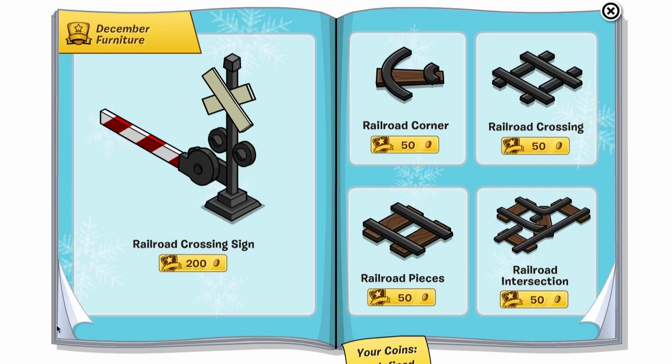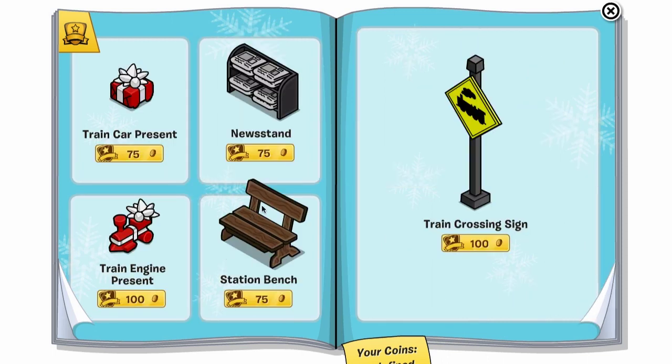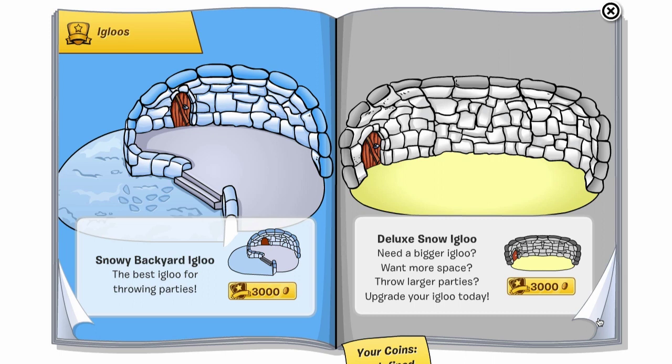We go to December igloo and December furniture — here's all the railroad stuff from the Coins for Change party. I don't think there are any cheats in the December stuff, so we'll just keep right on going. You guys remember most of this stuff, but you may want to grab it soon because a lot of it's going to go away — you'll probably want it before next Christmas, or maybe do a Christmas in July in your igloo. But yeah, there are no cheats here.